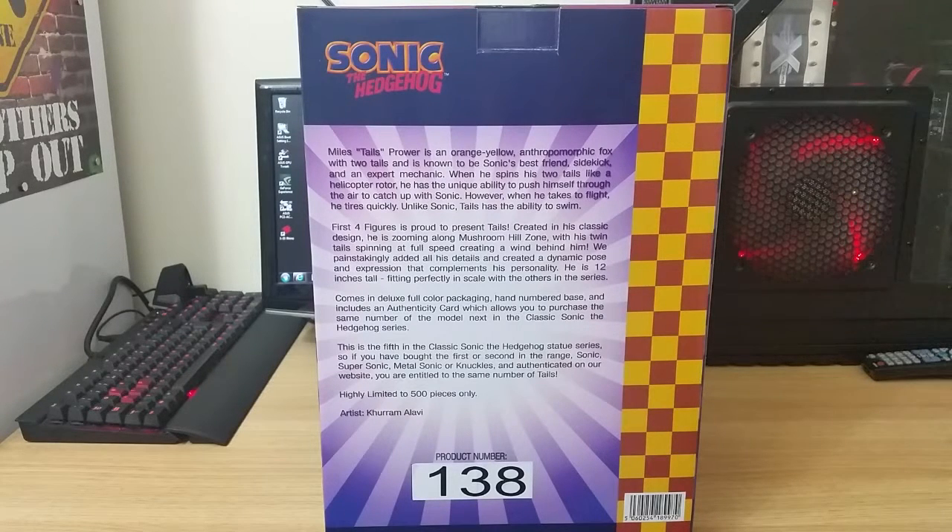It says 10 inches on the front of the box, but the extra 2 inches I think comes in from including the actual base as well. It goes on to say it comes in deluxe full colour packaging with a hand-numbered base, and includes an authenticity card which allows you to purchase the same number of the next model in the classic Sonic the Hedgehog series. This is the fifth in the classic Sonic the Hedgehog statue series — so if you bought the first or second in the range: Sonic, Super Sonic, Metal Sonic or Knuckles, and authenticated on the website, you are entitled to the same number of Tails.